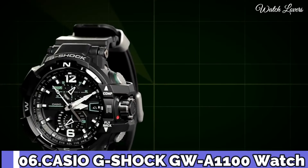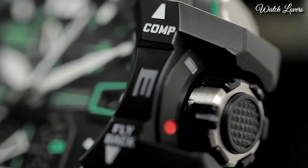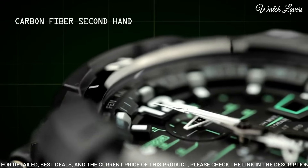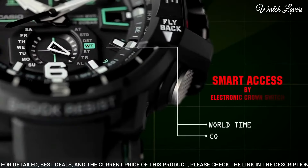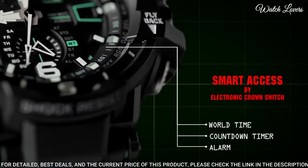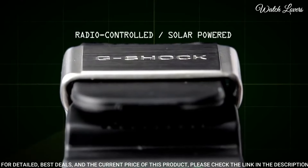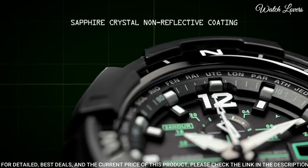Number 6. Casio G-Shock GW-A1100 Watch. It is equipped with Japanese Solar Quartz Movement, polymer case of round shape. Case dimensions are 53.8mm in diameter and 17.3mm in thickness. Display type: analog. This timepiece has sapphire anti-reflection coating glass, 200m water resistance.